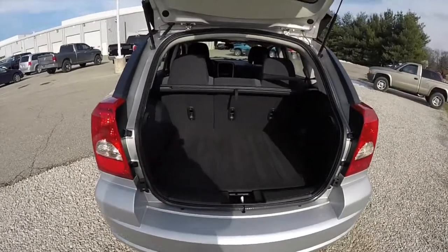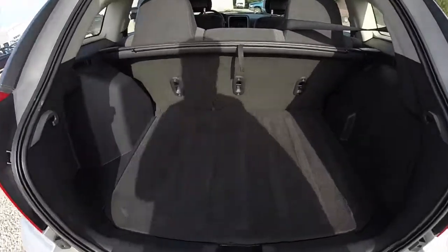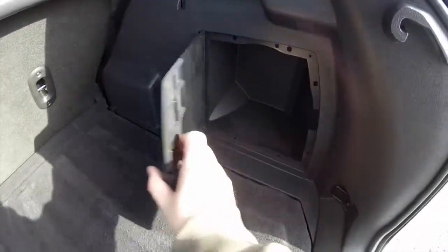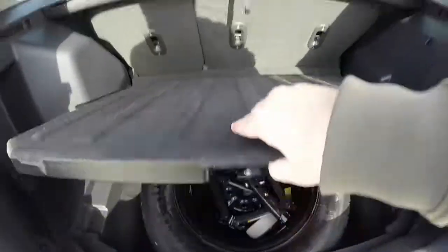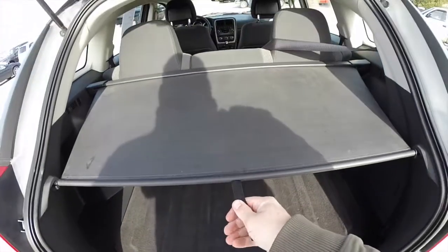One of the great things about the Caliber is you get the size and fuel economy of a car, but you get the luggage capacity of a small SUV. There are various little panels on the trim for storage. This also lifts up to reveal your jack and spare tire. You also have a nice privacy panel as well.